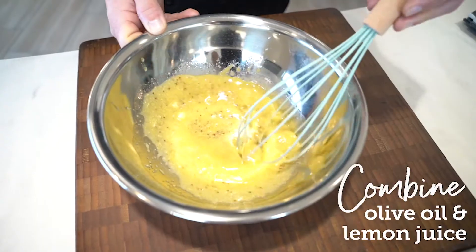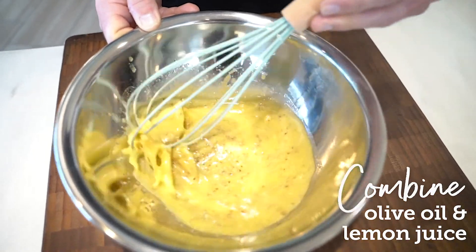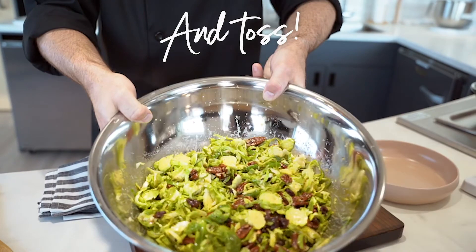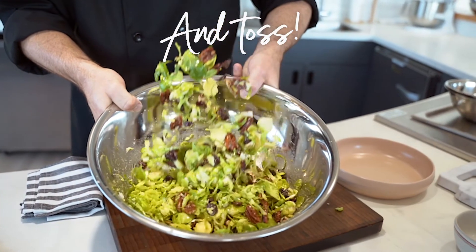Check out what I made today. I simply combined a little bit of Nature's Promise extra virgin olive oil with some lemon juice, and I'm going to go ahead and toss this with my Brussels sprout salad.